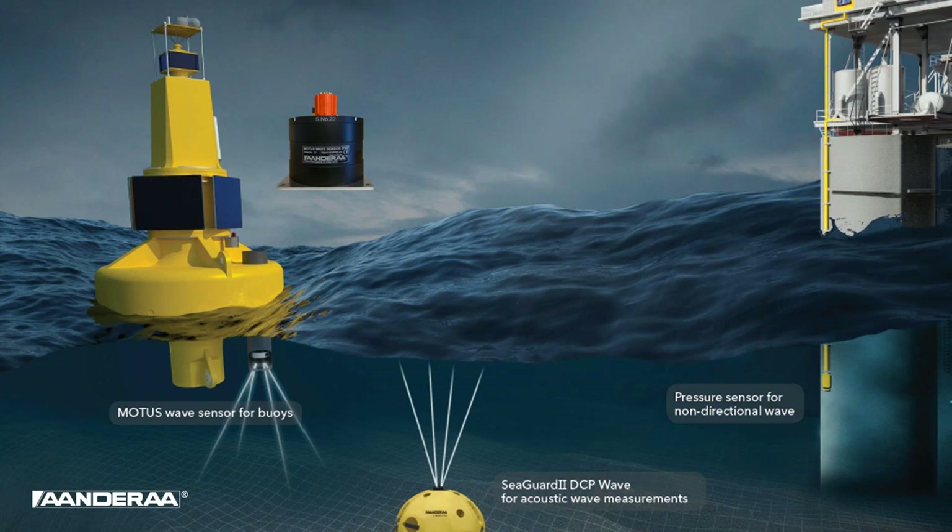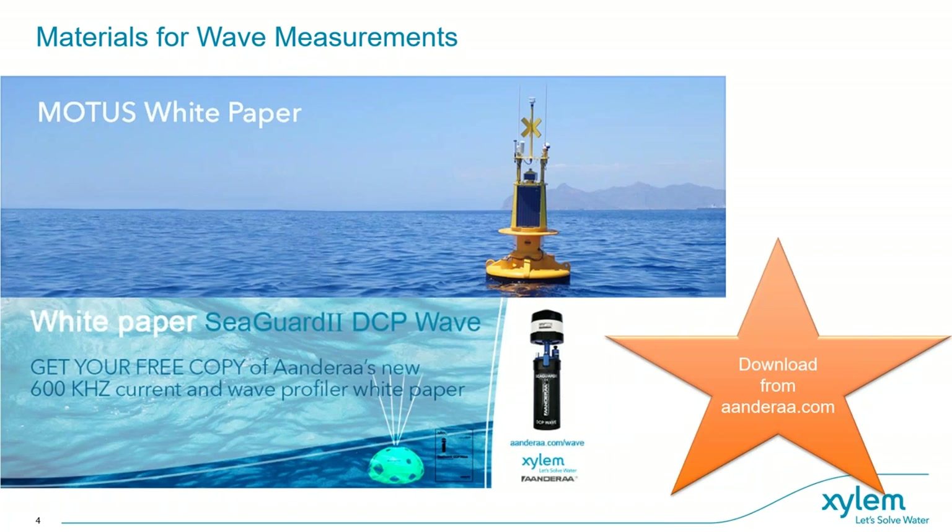We have some materials on our web page that may be interesting. We have the Motus white paper released when we launched the Motus buoys — two white papers available on our web page. We also have the opportunity to measure waves from our bottom-mounted ADCP, or what we call the Seaguard 2 DCP. There is also a white paper on Android.com describing how this works, the methods used, and a comparison between bottom-mounted profiler and buoy-based wave measurement.